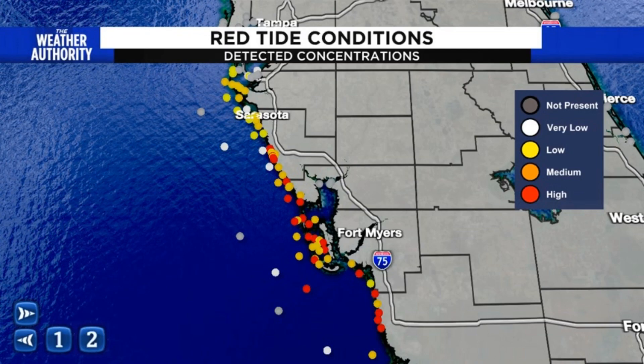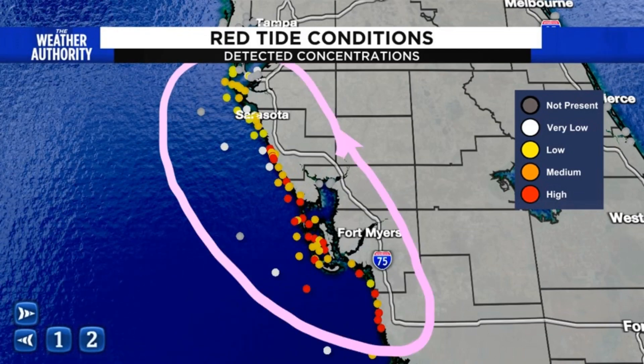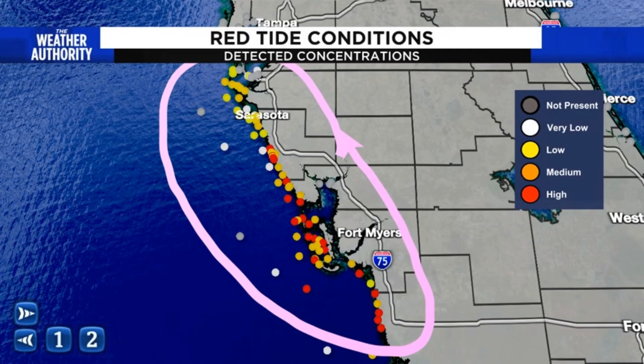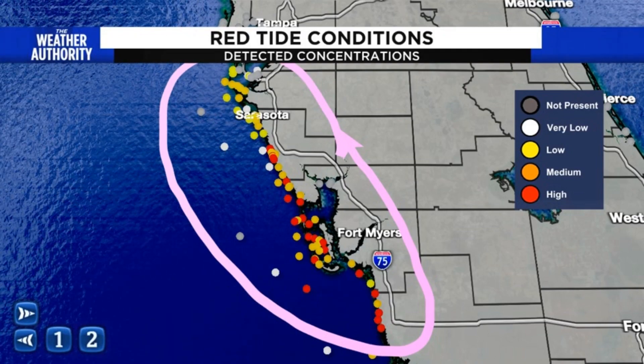Unfortunately, red tide is going to be a huge concern in the Gulf heading into spring break season during the month of March. It could actually impact tourism down in central, southern, and southwest Florida as well.